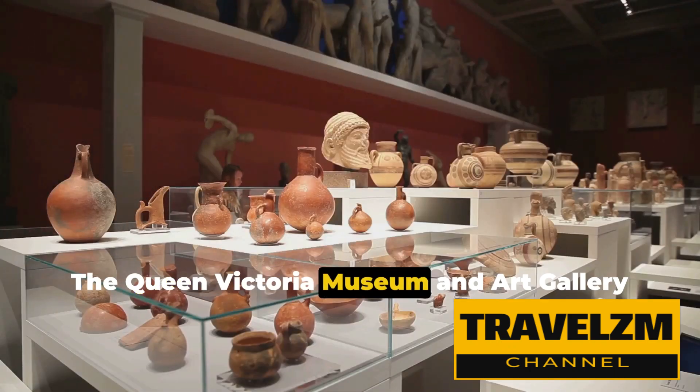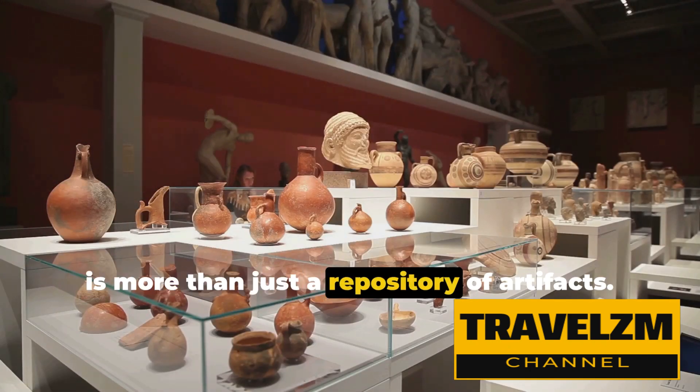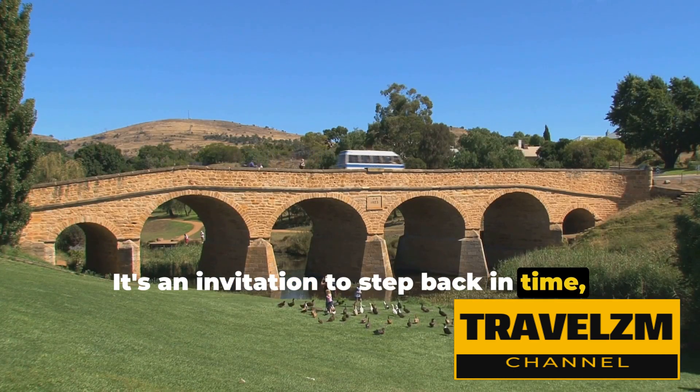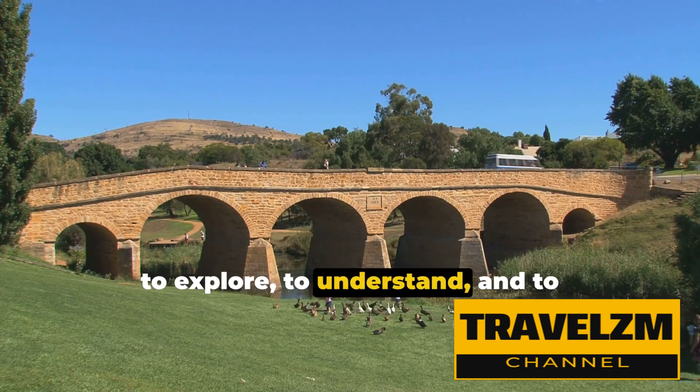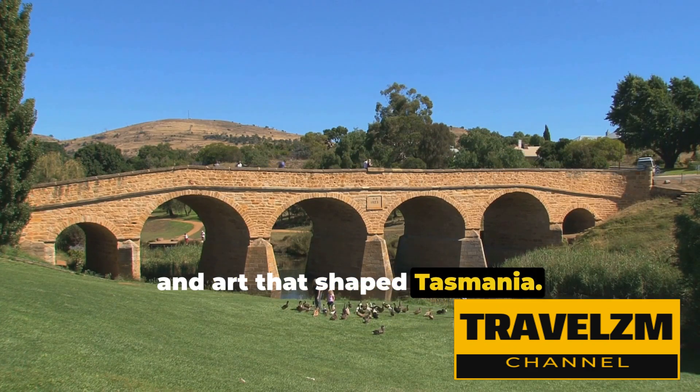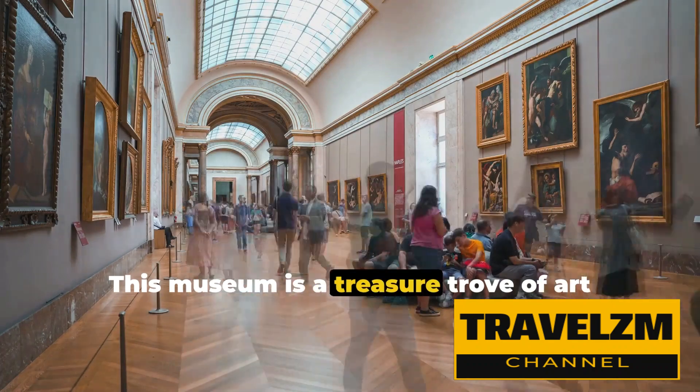The Queen Victoria Museum and Art Gallery is more than just a repository of artifacts. It's an invitation to step back in time, to explore, to understand, and to appreciate the rich tapestry of history and art that shaped Tasmania. This museum is a treasure trove of art and history.